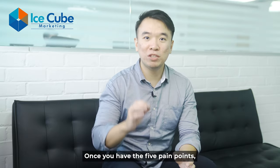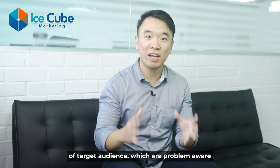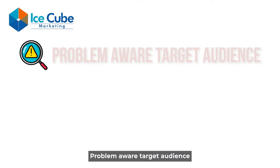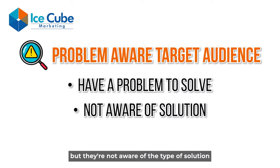Once you have the five pain points, you need a way to make sense of them. So you classify them into two main categories of target audience, which are problem-aware and solution-aware. Problem-aware target audiences are those people who have a problem to solve but are not aware of the type of solution that you offer.